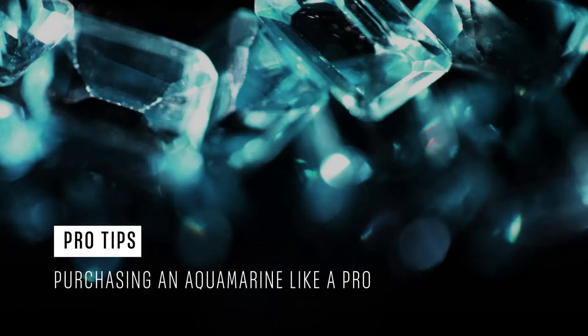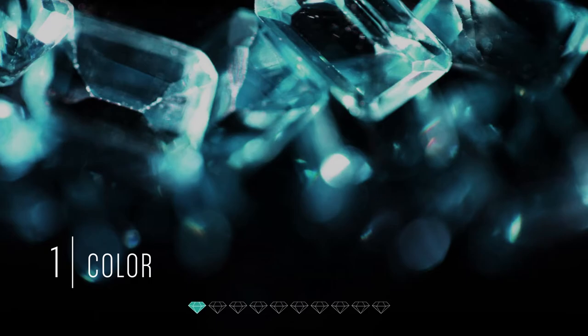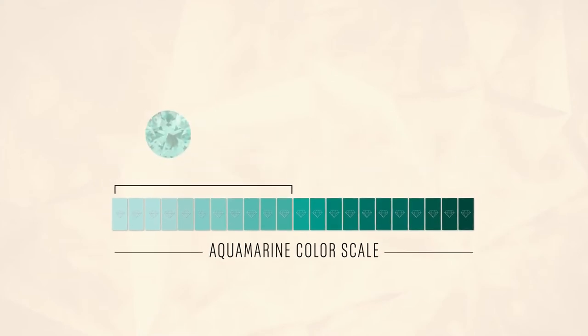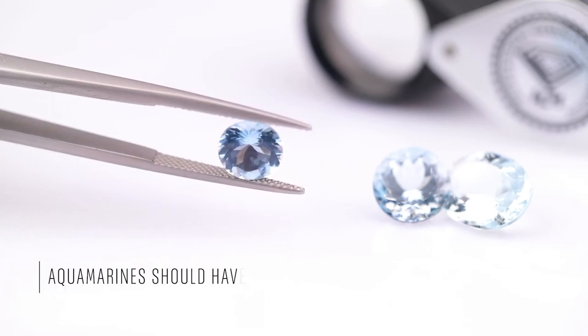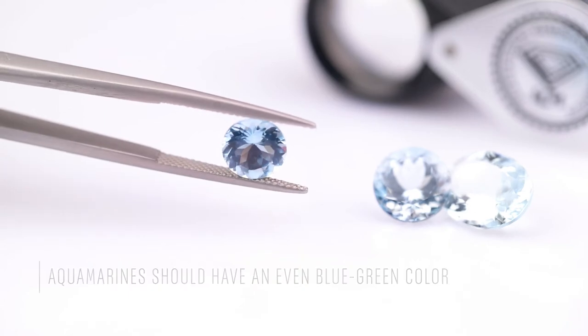I would like to share insider tips on how to buy beautiful, natural, high-quality Aquamarine jewelry. Tip number one: an Aquamarine's quality is typically graded on color, which exhibits a wide range of blues. Choose an Aquamarine that has a turquoise color or bluer tones, which is considered more valuable. Your Aquamarine should have an even blue-green color — there should not be lighter or darker patches within the gem.